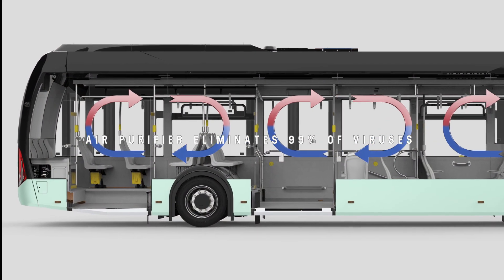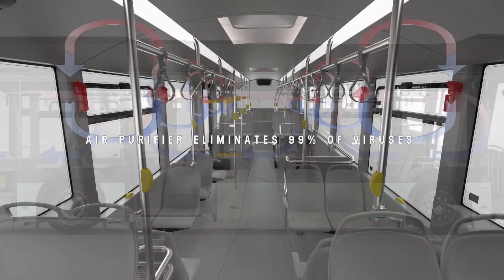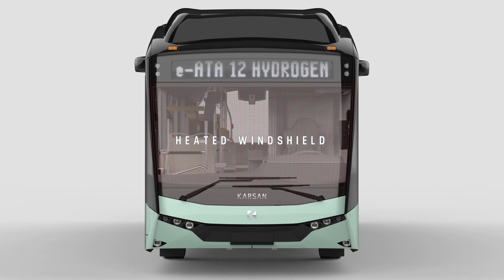An air purifier also helps to eliminate 99% of viruses, including COVID-19. A heated windscreen provides clear visibility to drivers.